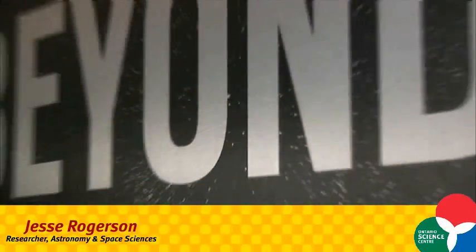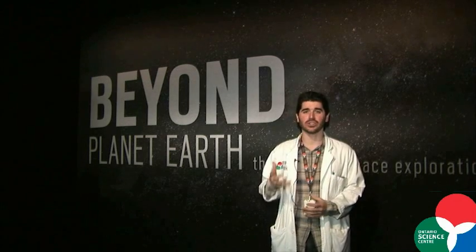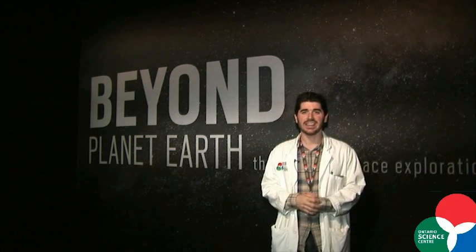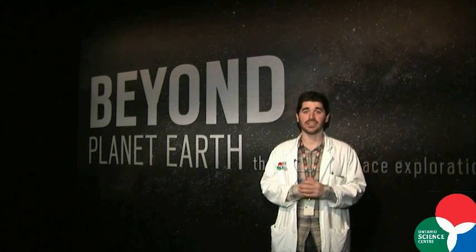Hi everybody, my name is Jesse Rogerson, the resident astronomer and space scientist here at the Ontario Science Centre, standing in front of Beyond Planet Earth, the new exhibit that the Ontario Science Centre is hosting. Opening this October 3rd, 2012, going until January 1st, 2013, this exhibit covers the future of human exploration of space.